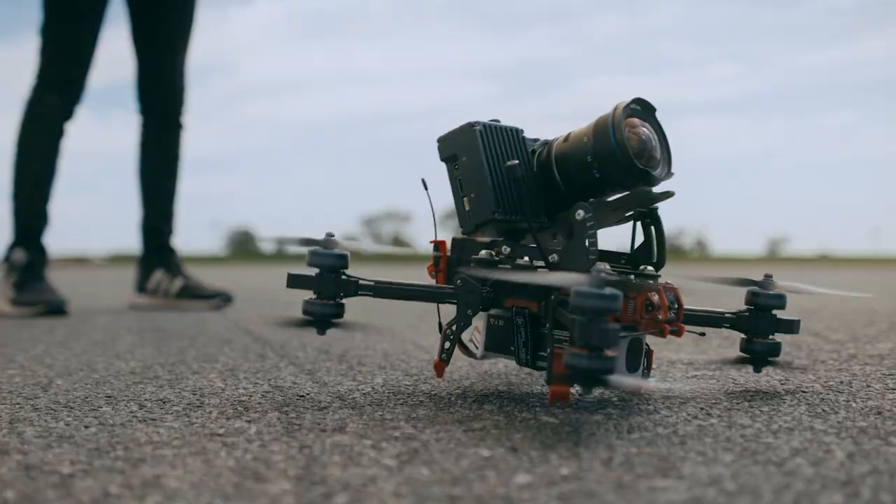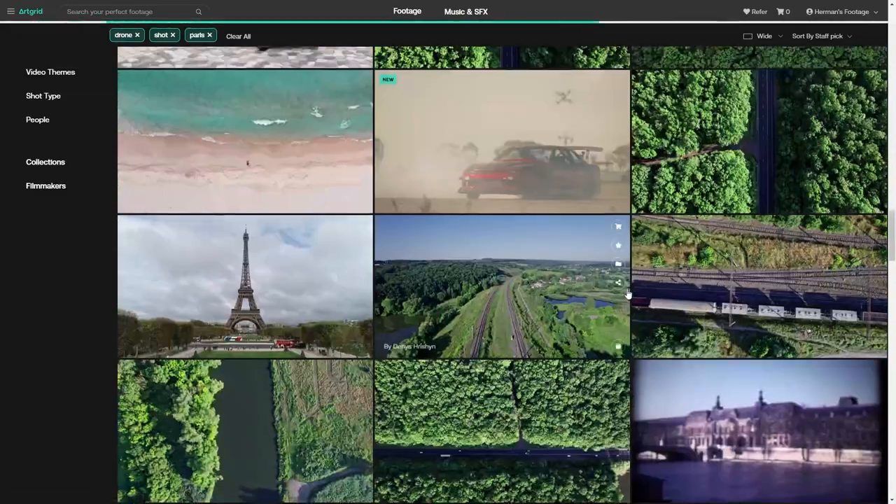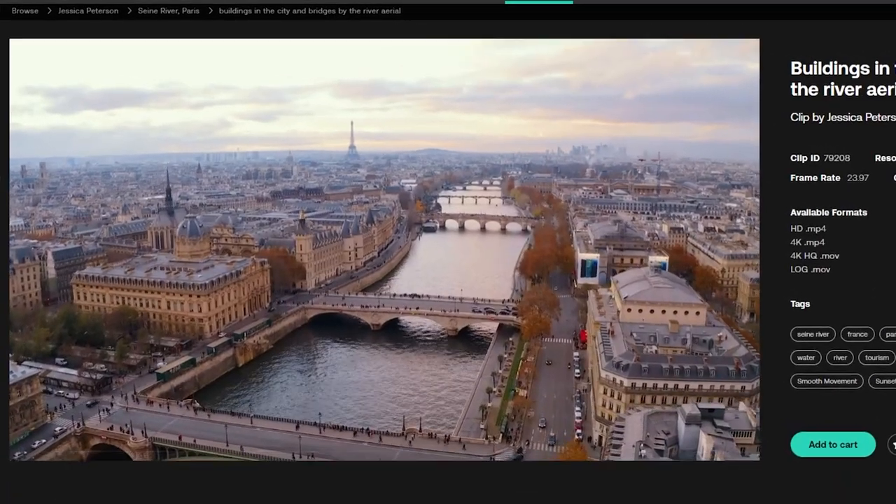Stock footage has also been a lifesaver for me when clients would request a certain shot in the edit but I don't have a camera on me or access to a studio. One of the edits I worked on during this trip needed an establishing shot of France, which I didn't have — and arranging a drone shot can be a little tricky. So I looked for something I could use on Artgrid, which has been amazing for letting me download anything I need no matter where I am in the world.